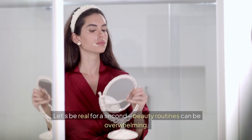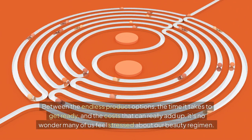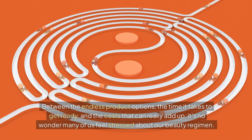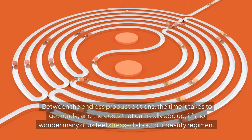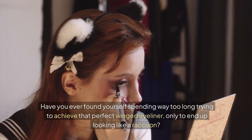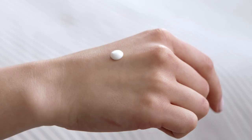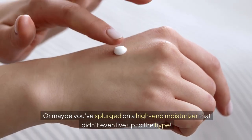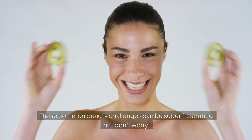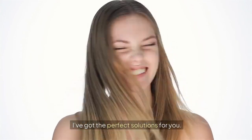Let's be real for a second. Beauty routines can be overwhelming. Between the endless product options, the time it takes to get ready, and the cost that can really add up, it's no wonder many of us feel stressed about our beauty regimen. Have you ever found yourself spending way too long trying to achieve that perfect winged eyeliner only to end up looking like a raccoon? Or maybe you've splurged on a high-end moisturizer that didn't even live up to the hype? These common beauty challenges can be super frustrating. But don't worry, I've got the perfect solutions for you.